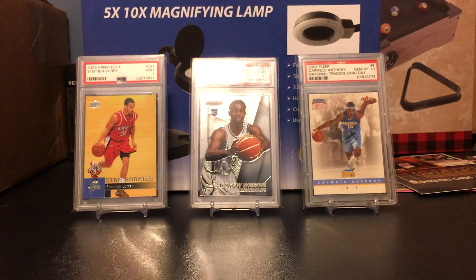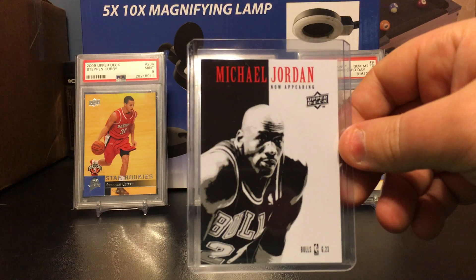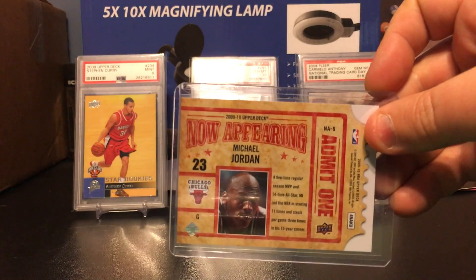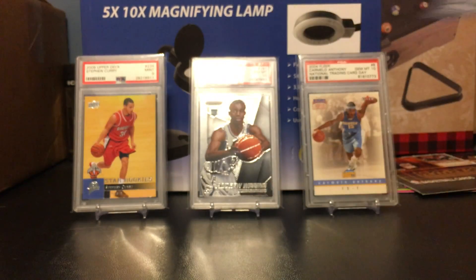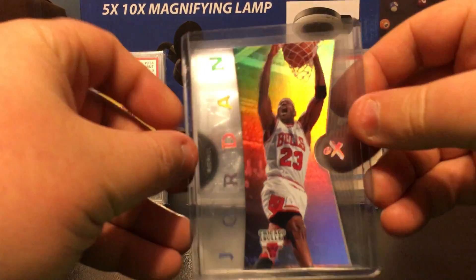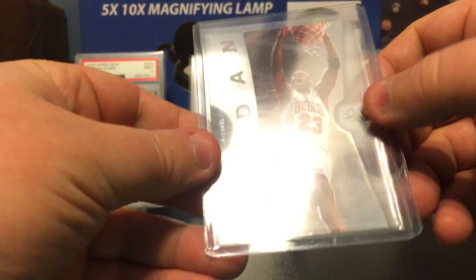And now it's time for the king. I just think these two are definitely the best — not just because they're Jordans, but just how they look. Look at that Jordan, that is just a beautiful card. I saw that and they're super cheap, I had to get it. That's just sick.